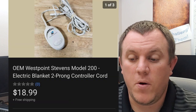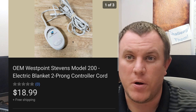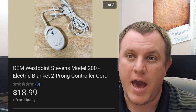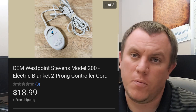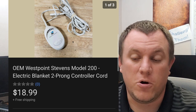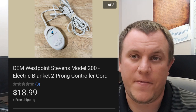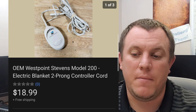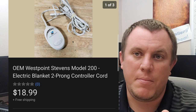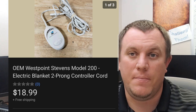Here is an OEM West Point Stevens Model 200 blanket control. I'm going to be selling through a couple of these in the next few weeks — I actually just sold one yesterday that was a different brand. These things seem to sell well, especially when winter rolls around and people are pulling out their electric blankets but can't find the control. If you can get them cheap, you can make some money. They can be a little heavy factoring in the cord, but this one went for $19 shipped in a bubble mailer, first class.